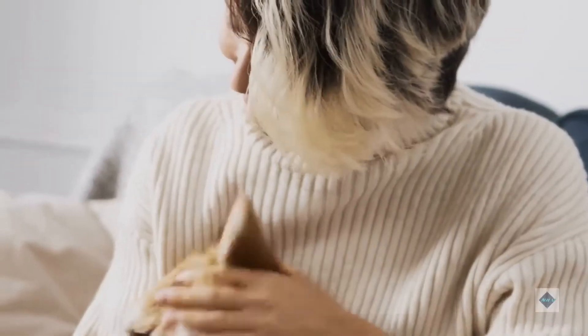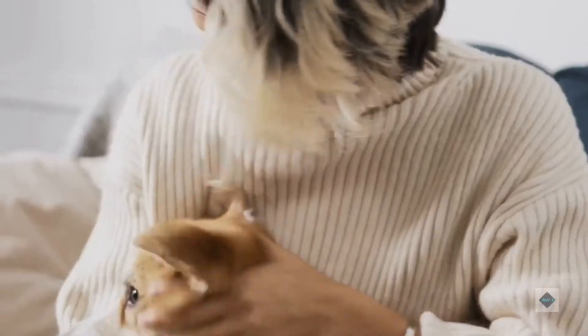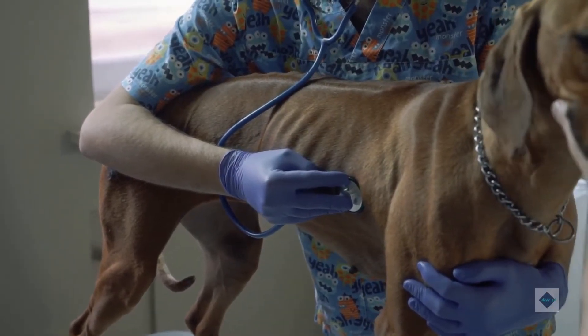The longer the blockage remains, the more likely it will restrict blood flow and lead to necrosis of intestinal tissues. Bacterial infections may develop as well. The intestines can even perforate and cause the dog to bleed internally.